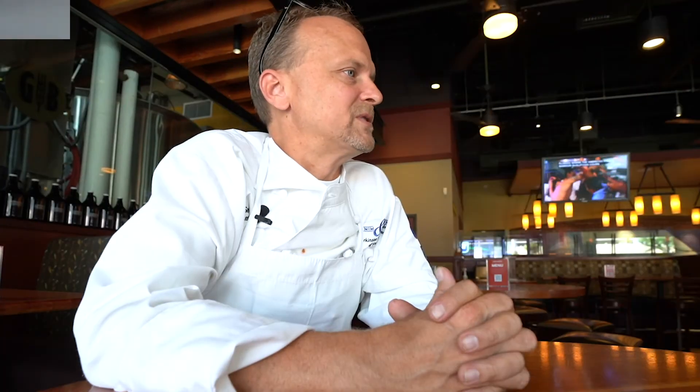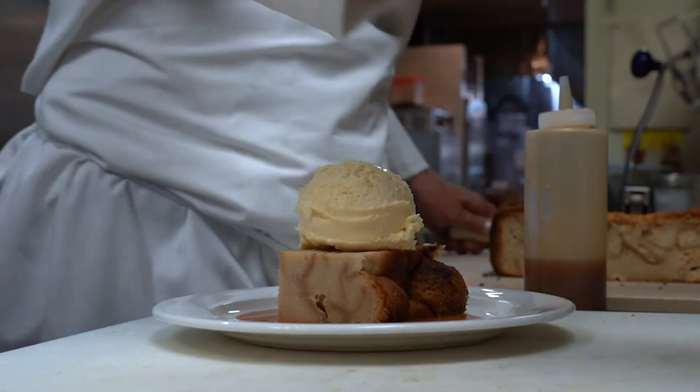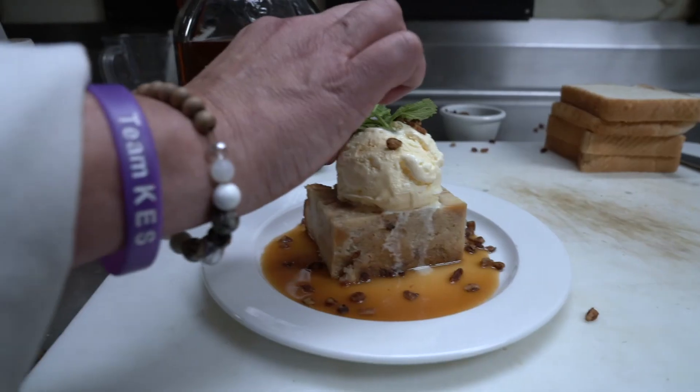The third course will be our dessert. It's going to be our bourbon bread pudding served with vanilla ice cream, a bourbon caramel glaze, and spiced pecans.